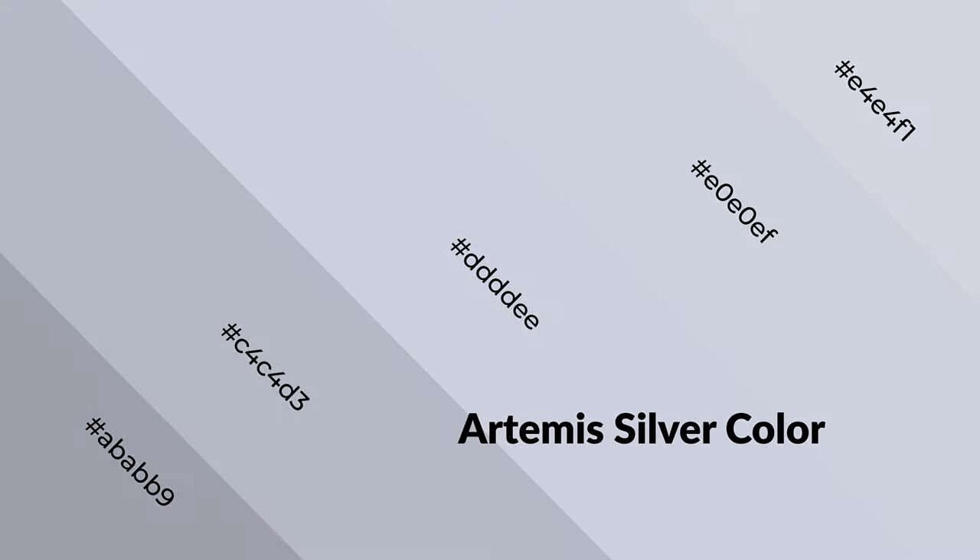Artemis silver evokes spacious, unwinding, peaceful, and relaxed emotions. Cool colors are like water, ice, sky, grass, soft, and snow. You can see them used in baby products.